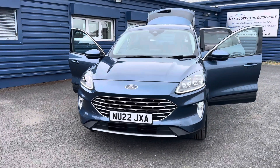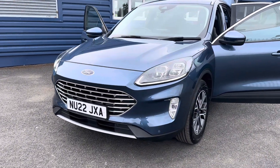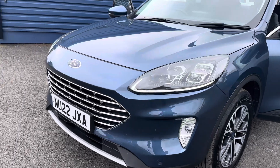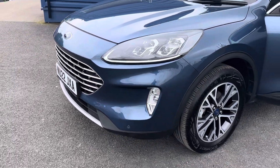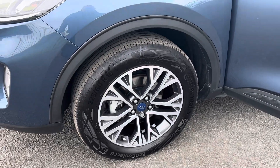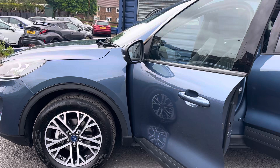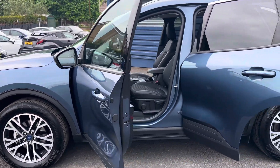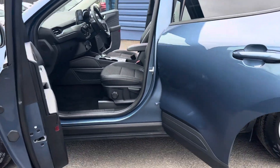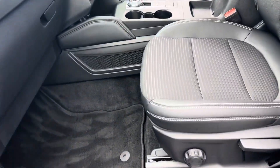Finished in a lovely Chrome Blue Metallic, this one features LED daytime running lights. It's in excellent condition inside and out, as I'm going to show you now, with lovely 18-inch alloy wheels. As mentioned, it's only 5,000 miles and is absolutely immaculate.